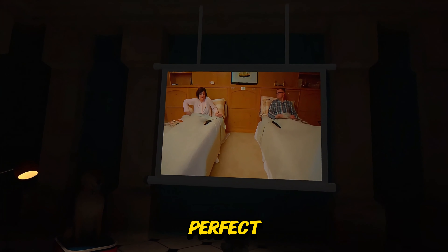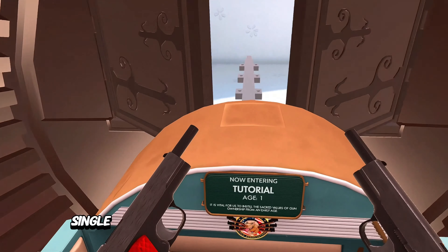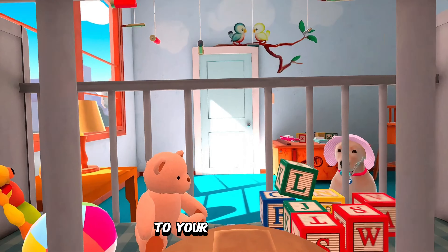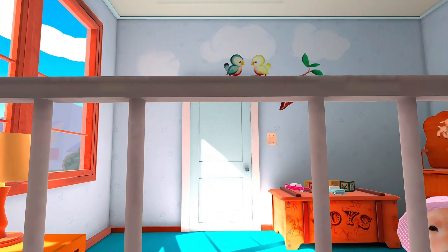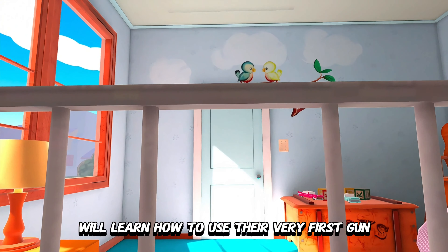This is the perfect way of life. You may have noticed that you're carrying a pair of Carter 1912 single action semi-automatic pistols. From the battlefield to your back pocket, the Carter 1912 will be the tool of choice for all your everyday needs. Let's see how the baby of tomorrow will learn how to use their very first gun.